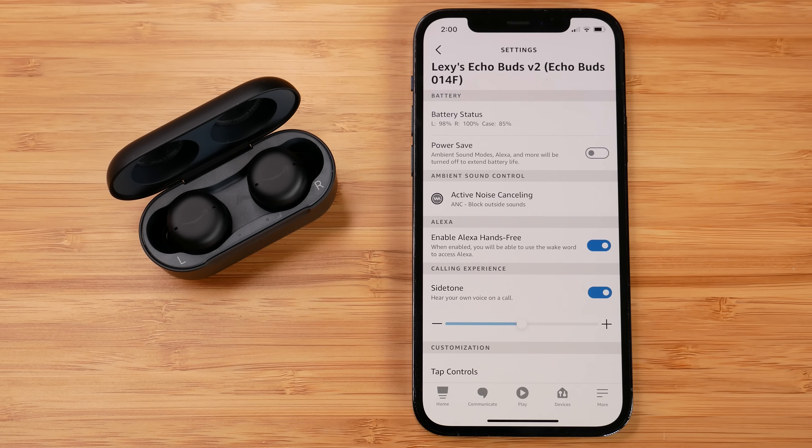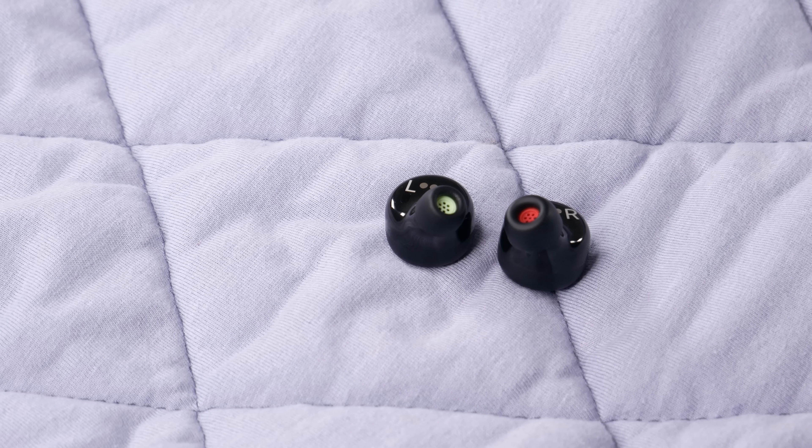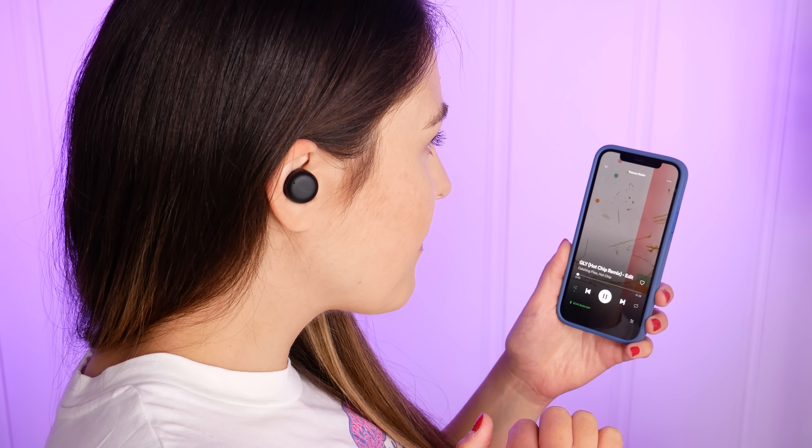Both sets of earbuds come with an ear fit test — within the app on iOS and Android for the Echo Buds, or within iOS settings for the AirPods Pro. This is actually how I found out that I have two different sized ear canals. The Echo Buds have tap controls and voice controls, but I noticed they were not as responsive as the AirPods Pro. Particularly when switching between active noise cancellation and pass-through mode, it took about four to five seconds for the Echo Buds to recognize my long press, which was a little too long.